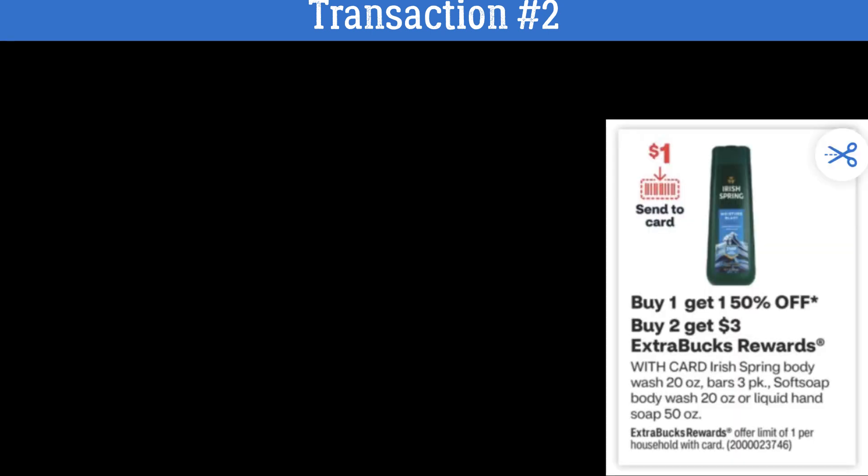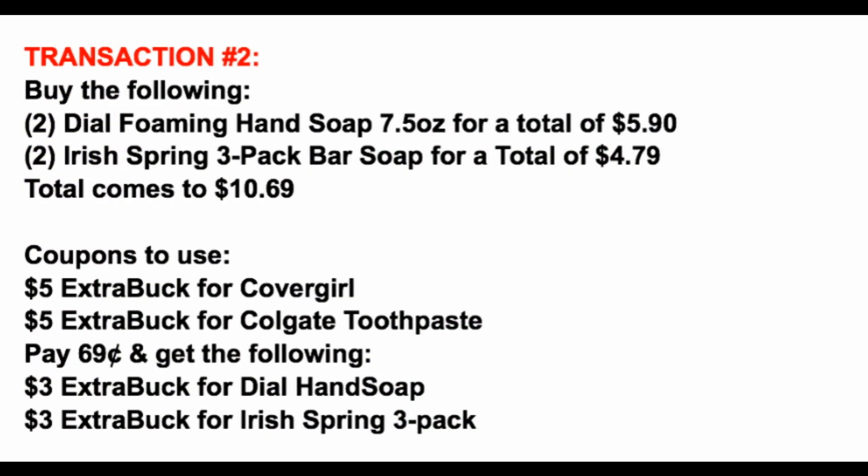Next in transaction number two, we're going to be grabbing two of the three-pack bar soap of Irish Spring. They are included in a promotion: buy one get one 50% off, and buy two earn a $3 extra buck. This is a nice deal — we actually had an Irish Spring deal last week, but this one's a little bit better. So watch your weekly sales to grab the best savings.